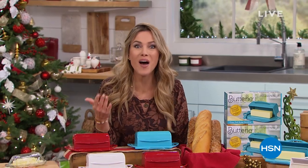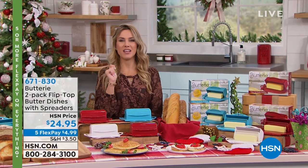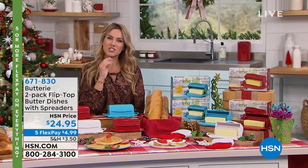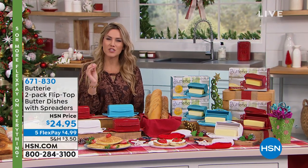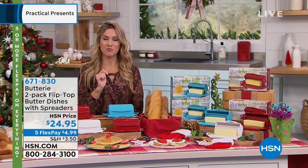Do you have your list sitting there, checking it off and checking it twice? We're going to give you some practical items, the things that people will actually look down and go, 'Oh my gosh, I actually wanted this.' How many know that butter should actually be left out? It actually should be left out so that it's smooth, soft, creamy, and spreadable. Well, the butter dish just got redesigned.